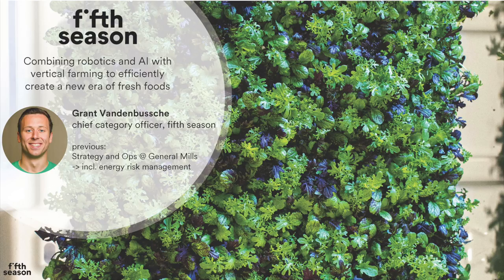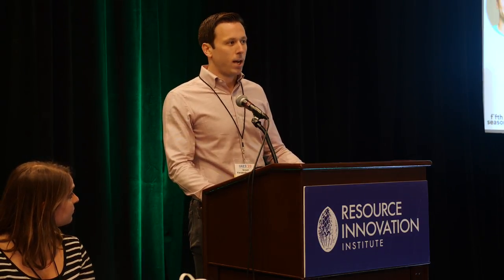I'm Grant VandenBush. Just another quick piece of background on me — I was at General Mills for a little over five years. A large portion of that time I spent working on the energy risk management strategy for General Mills, looking at a lot of distributed energy platforms, co-generation systems, as well as how we thought about our diesel, natural gas, and electricity risk programs.